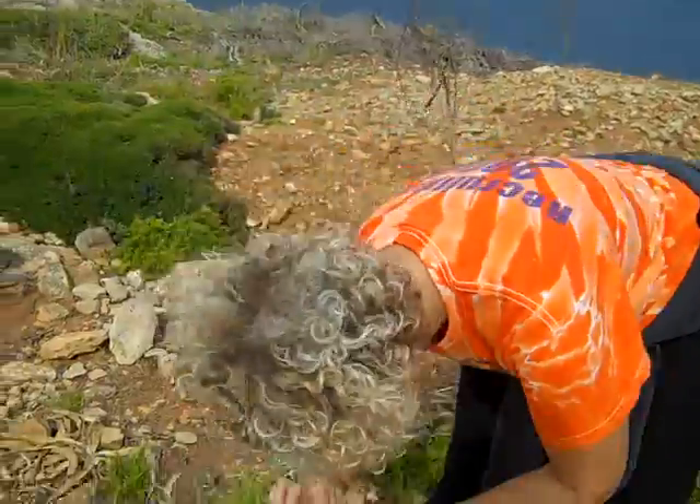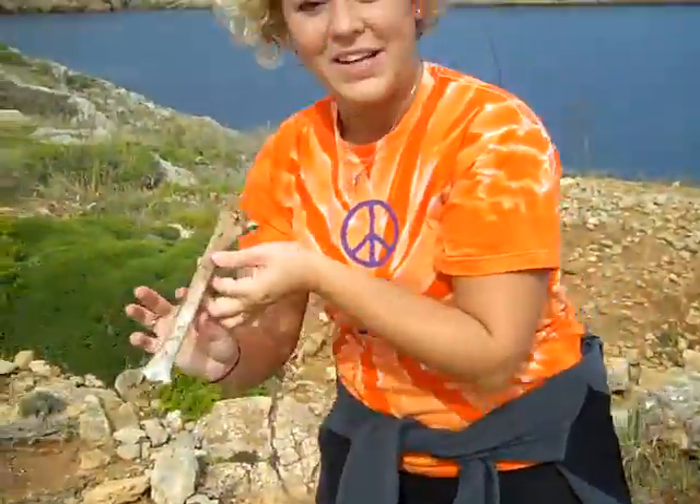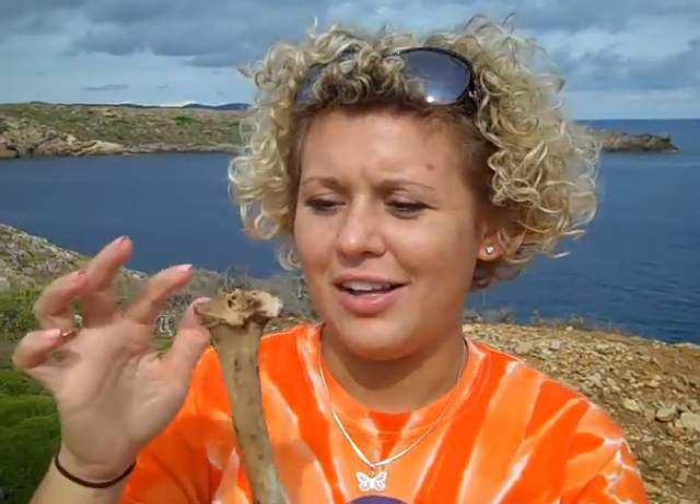This is a tibia, so it would go like these. It's a little short, so we're thinking that it's either a subadult or a goat, but we cannot tell right now.